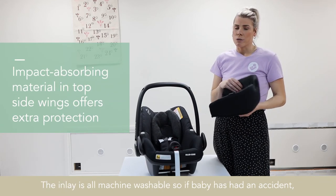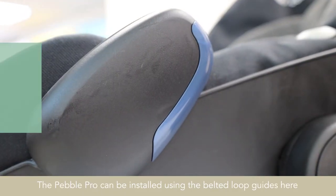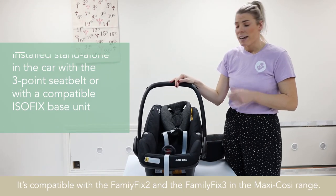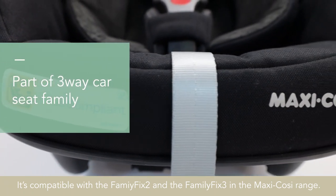The inlay is all machine washable, so if a baby has had an accident, it can be washed really easily. The Pebble Pro can be installed using the belted loop guides or by using an ISOFIX base. It's compatible with the Family Fix 2 and the Family Fix 3 in the Maxi Cozy range.